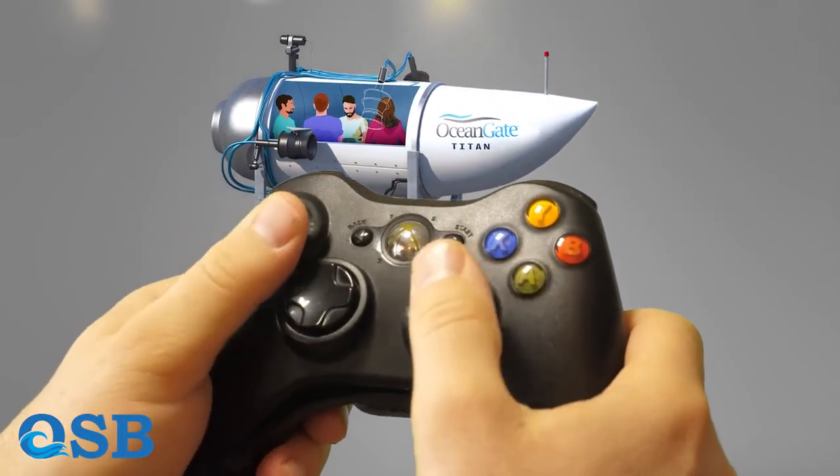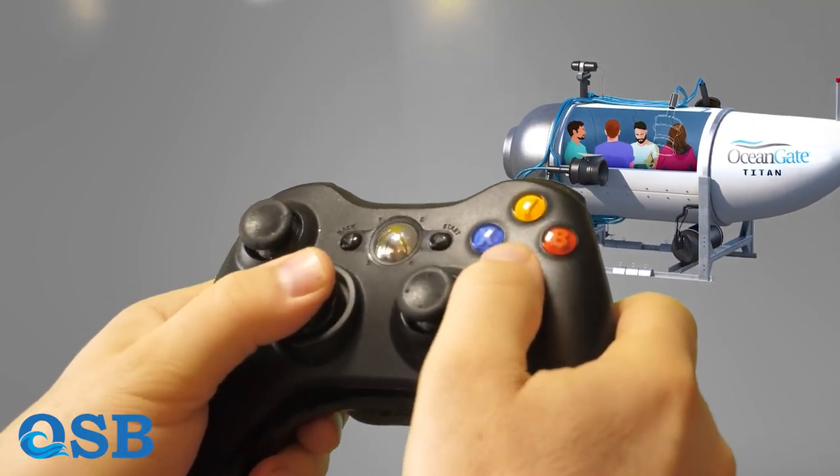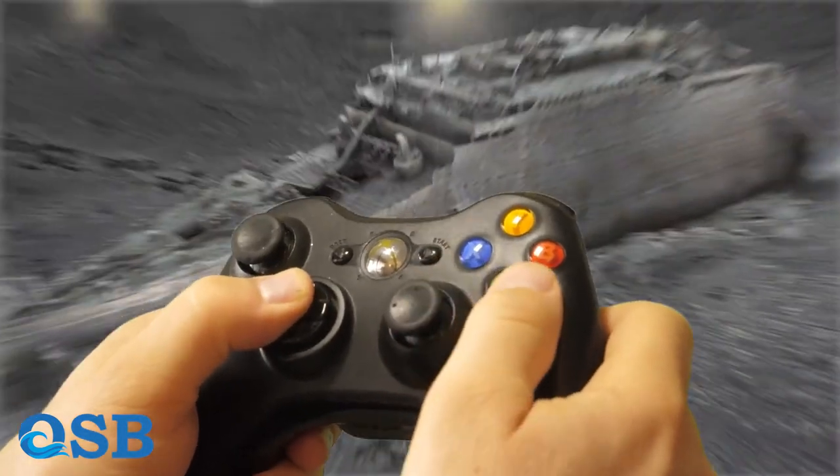Using a game console, these engines can be controlled. With the assistance of a platform, Titan was launched into the water and then separated from the platform at a depth of 9 meters.